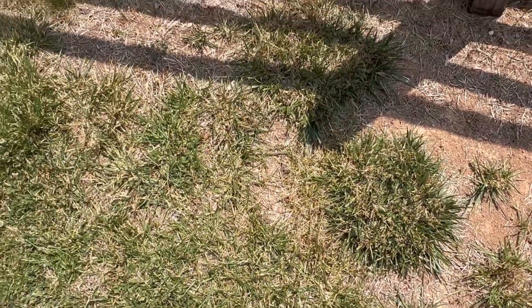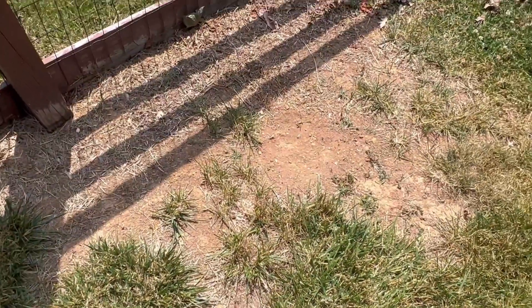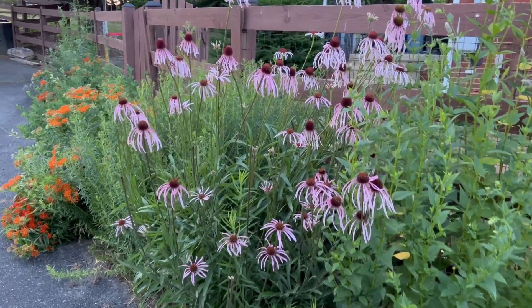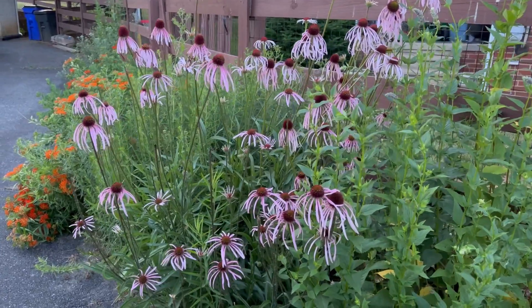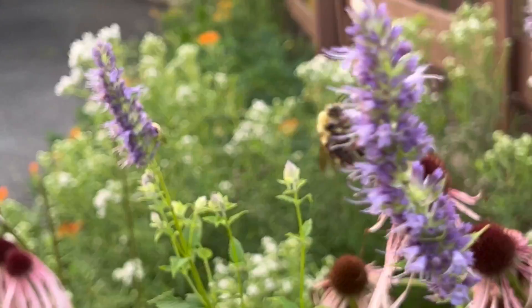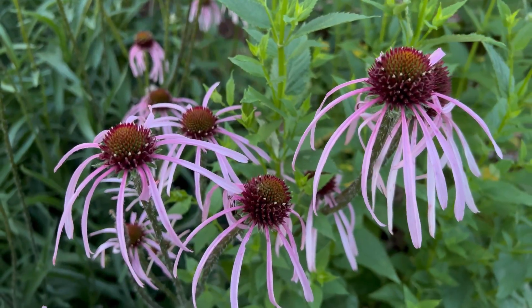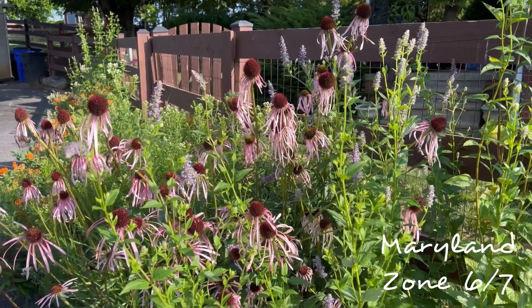You might have a spot like this where the sun bakes the earth and it seems like nothing can grow. I had a strip like this along my driveway, but now it looks like this because I decided to embrace the heat with prairie plants. As it turns out, many of our North American prairie plants can not only survive these harsh conditions but can actually thrive in hot dry sun.